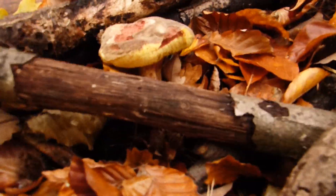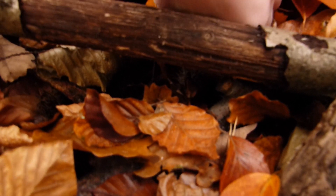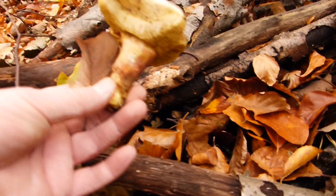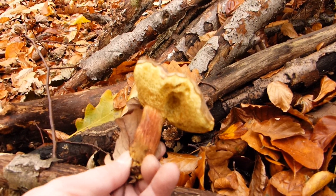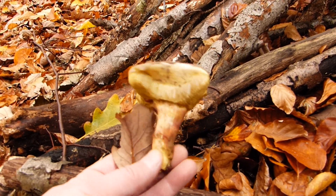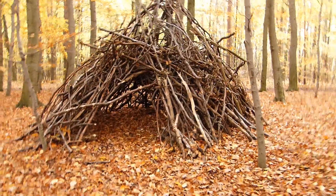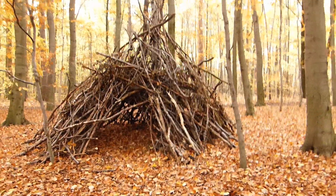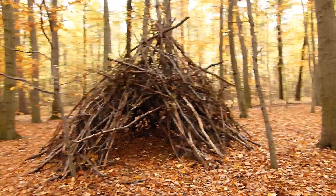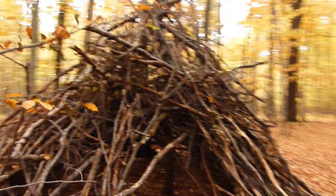Here's something funny: standing here is an apparently quite fresh Ziegenlippe or Rotfußröhrling, right in front of a wonderful bushcraft camp made by children — a tipi in the forest with the Ziegenlippe in front. Wonderful.